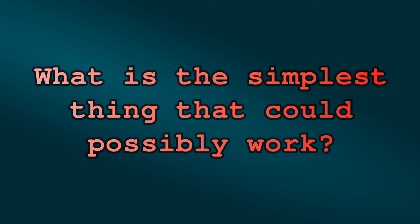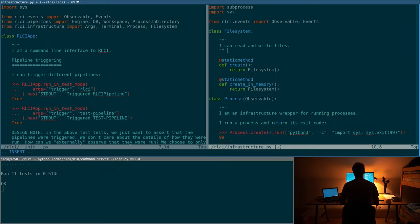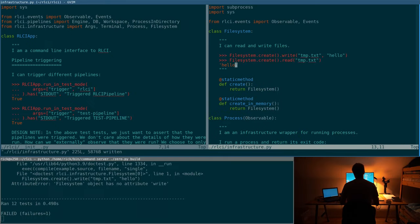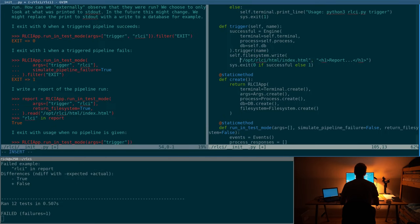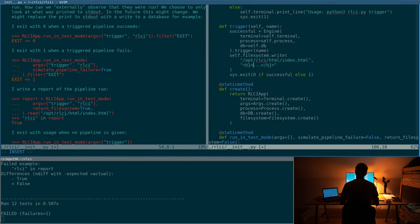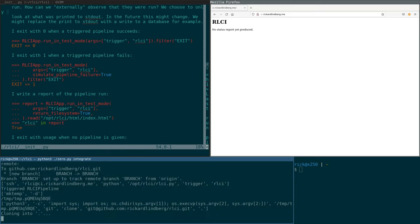Stop! What's the simplest thing that could possibly work? What if we just wrote the name of the pipeline that was triggered? Could that possibly work? Let's see. I created a new infrastructure wrapper for working with the file system, then wrote a new index.html file at the end of the trigger. And it works.